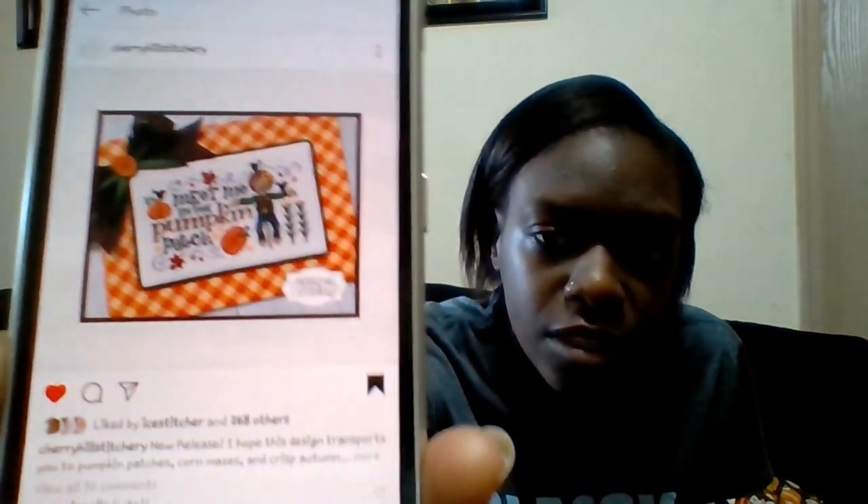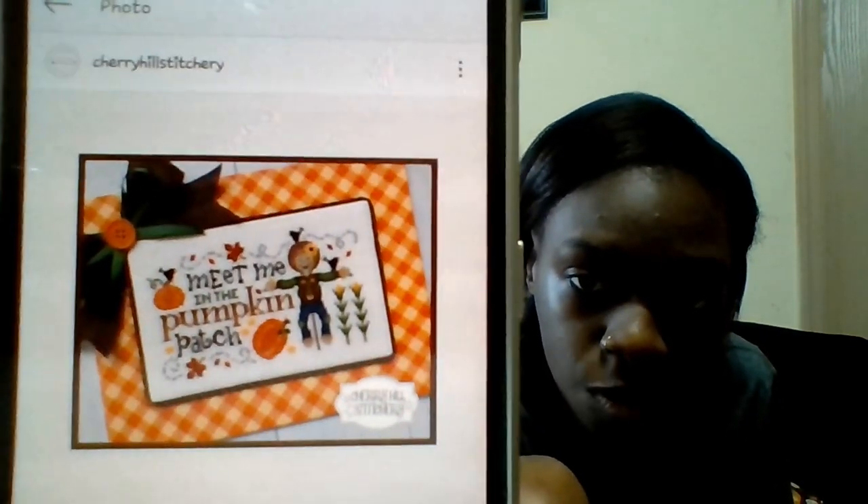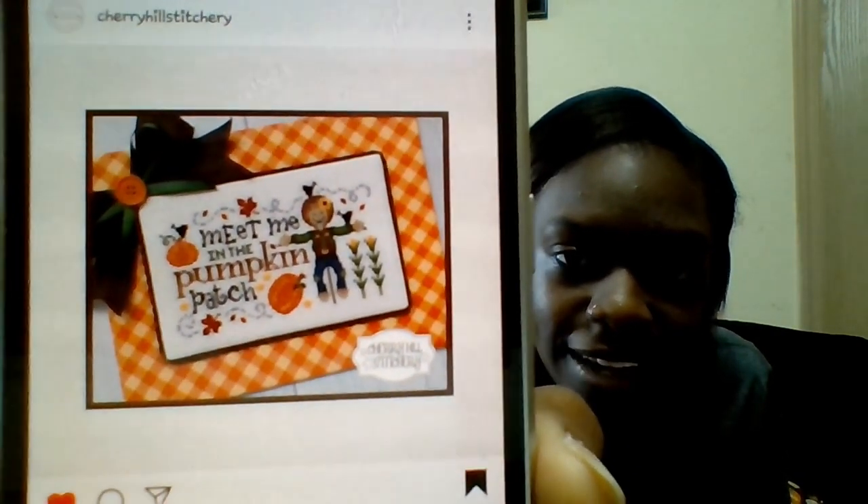So I saw this yesterday — it's a new pattern release from Cherry Hill Stitchery called 'In the Pumpkin Patch.' It just released yesterday. How stinking cute is that? I think I need to stitch it now. I still haven't bought the pattern yet, but at some point that is totally happening. So that's one SAL.